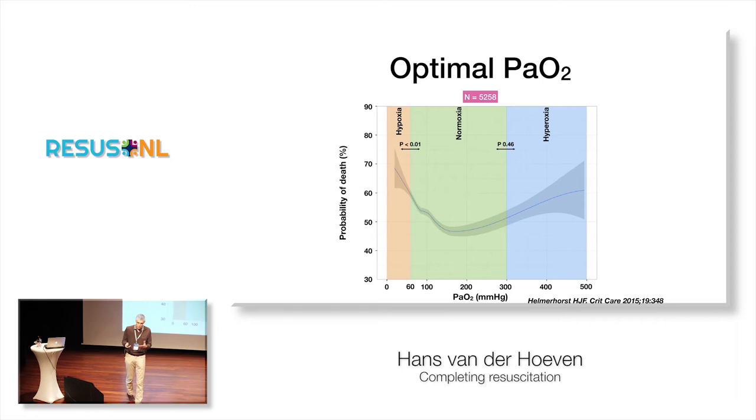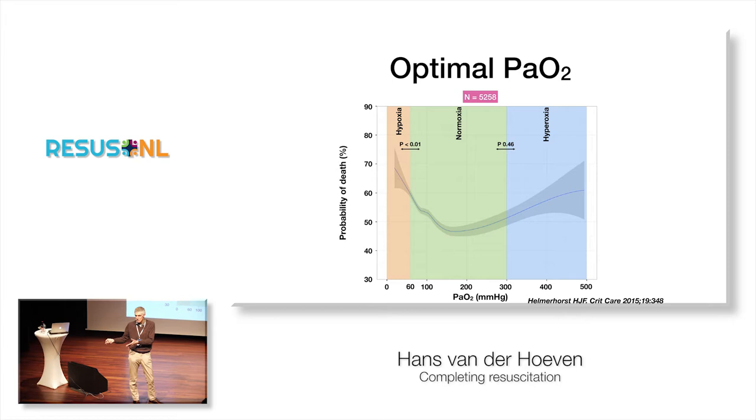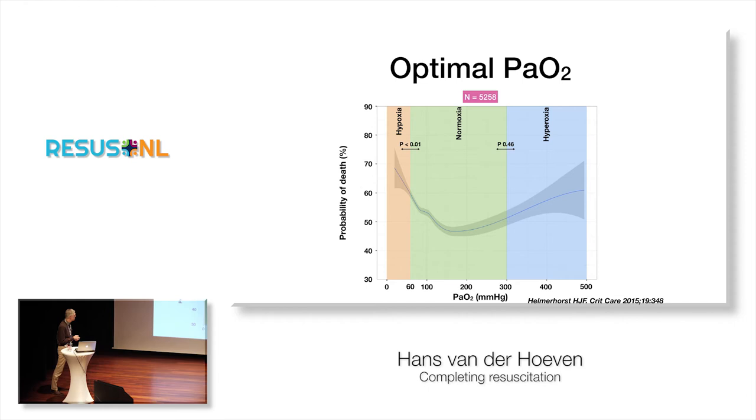We talked about oxygenation yesterday — give oxygen during resuscitation, then titrate it down afterwards. That could be true, but I'm not completely convinced. The data from a very large series of ICU patients show that if you go to hypoxia, mortality increases; if you go to hyperoxia, mortality also tends to increase — though not statistically significantly, and only at PaO2 levels around 250 or 300, which we normally never see in the ICU. So I'm not sure this is a major problem, but I'm still very worried about hypoxia.